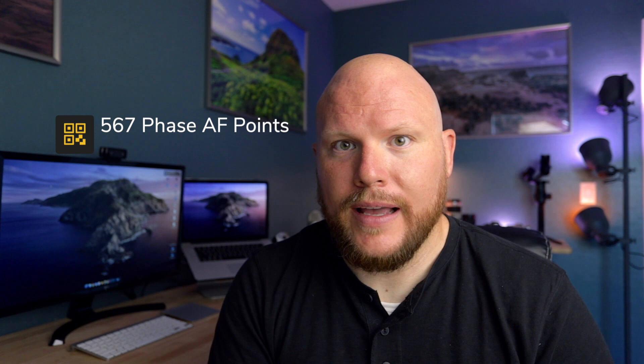This camera also has 567 AF points in phase detect, as well as about 400-plus points in contrast autofocus. Those phase detect points actually cover about 75% of the sensor, which is really good — especially for folks who are trying to track fast-moving subjects and want to make sure their subject is always in the frame and in full focus.